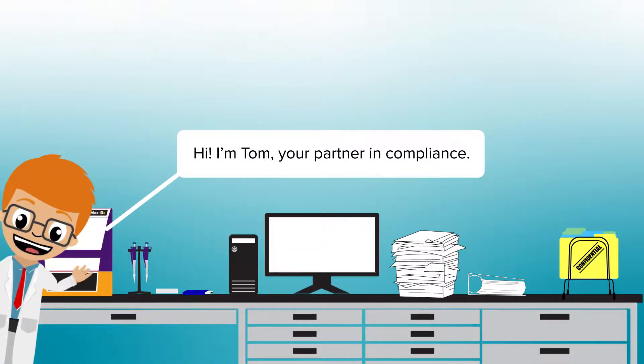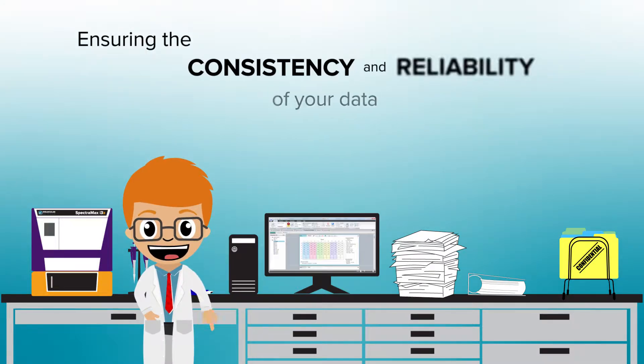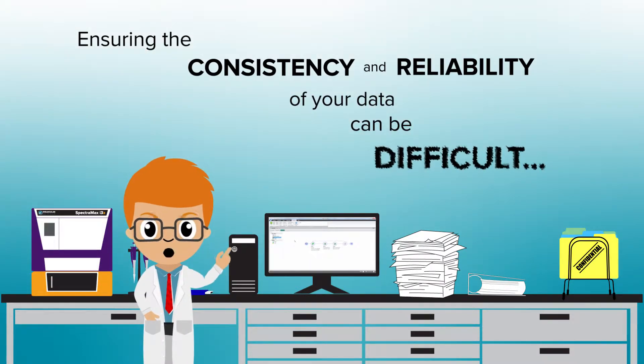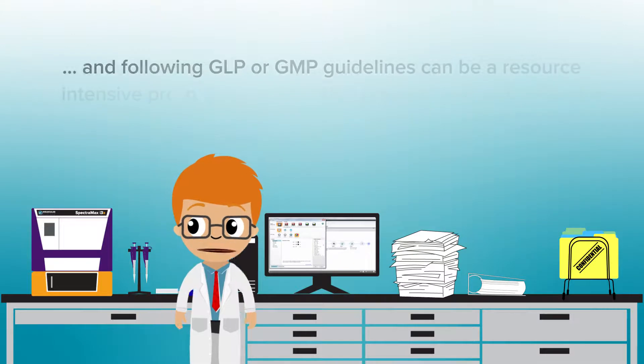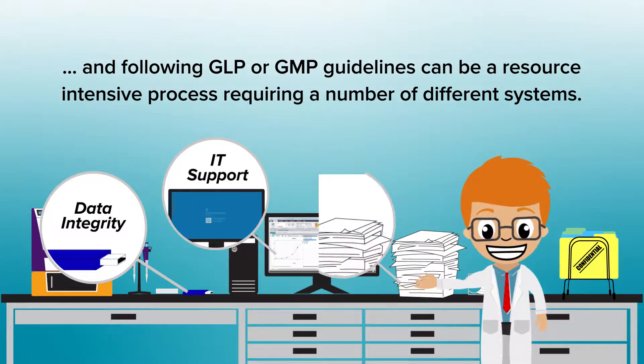Hi, I'm Tom, your partner in compliance. Ensuring the consistency and reliability of your data can be difficult, and following GLP or GMP guidelines can be a resource-intensive process requiring a number of different systems.